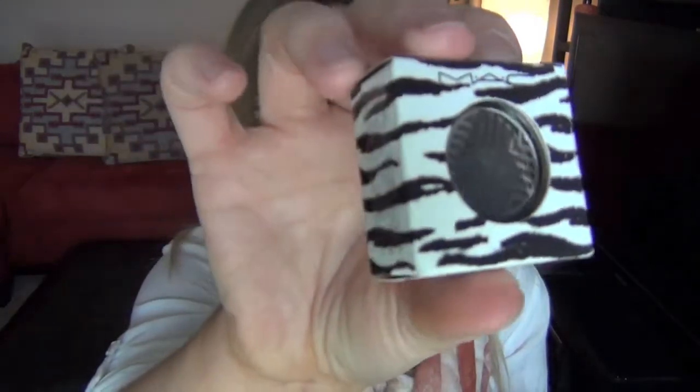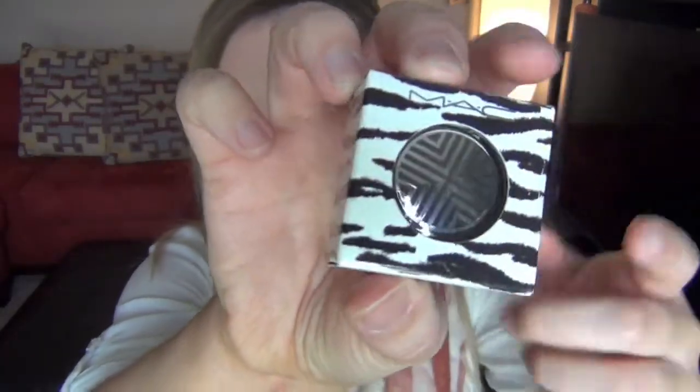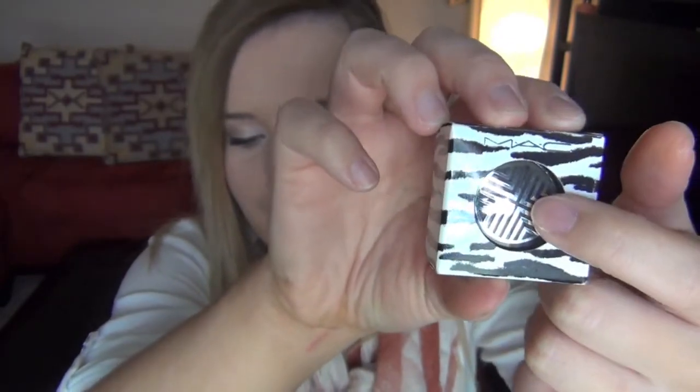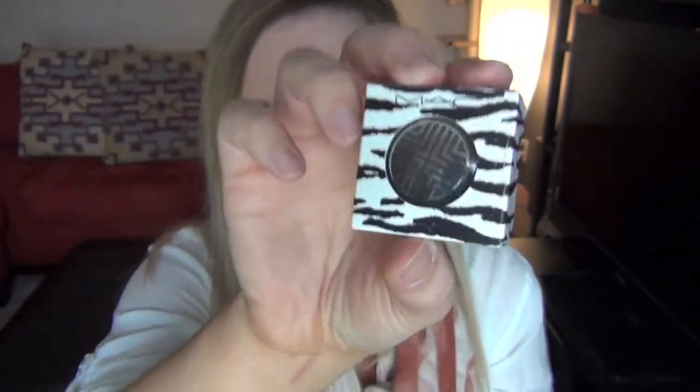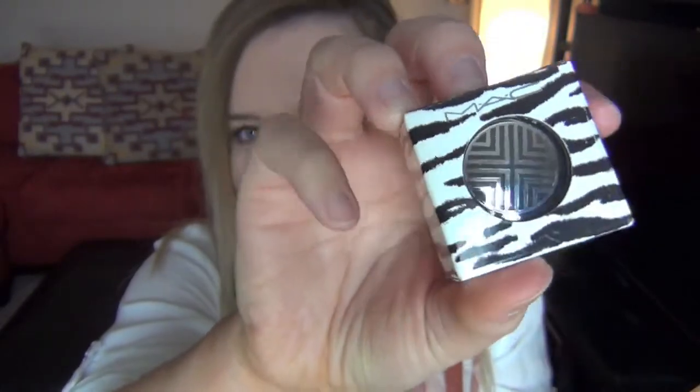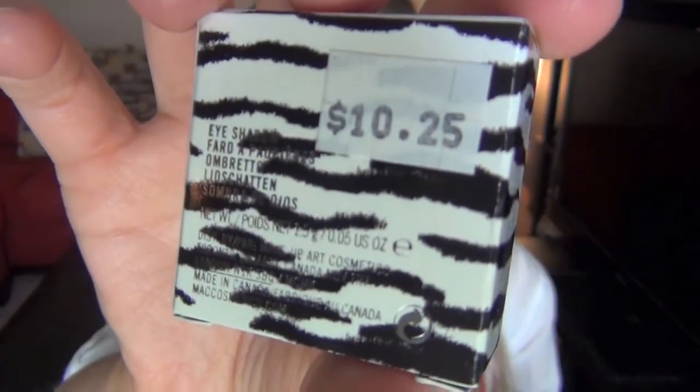I thought that looked like the Hey Sailor packaging that they had on their other stuff. But I have no idea - I think their packages are like navy blue, but who knows. This is in the color Night Maneuvers, and it was $10.25. It's just in a brown little compact.